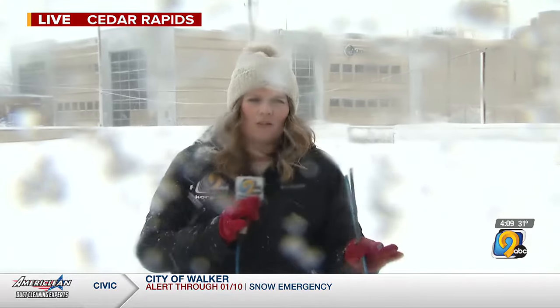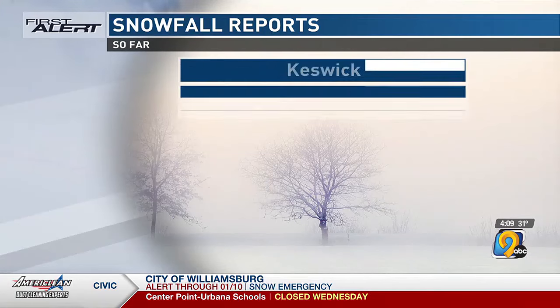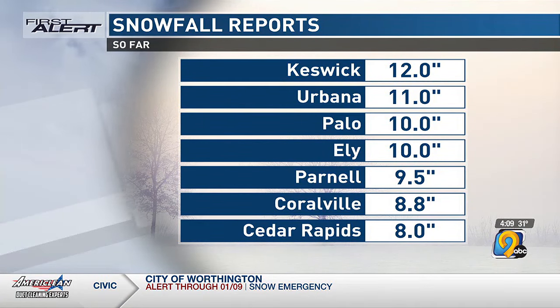We always like to say: when you are taking those snowfall totals, take several measurements, avoid obvious drifts, and then average out those measurements. So with a couple five-inch, a couple six-inch, and several seven and eight-inch readings, we're probably right at about that seven-inch mark here in downtown Cedar Rapids. There's a lot that goes into those totals and why they vary so much — we'll talk about that more coming up later at four o'clock.